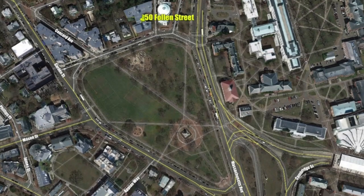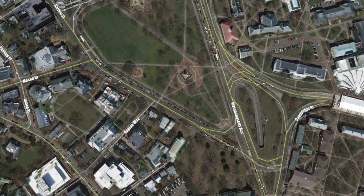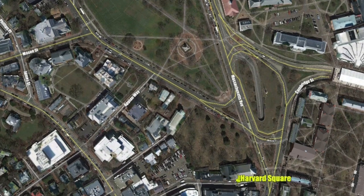Other highlights include high ceilings, large windows, beautiful wood floors, and copious amounts of closet space.